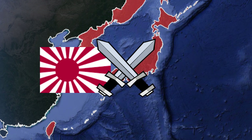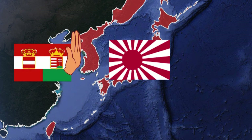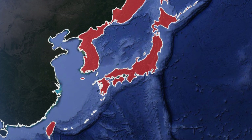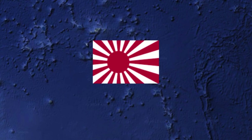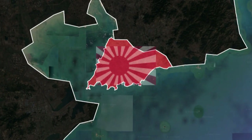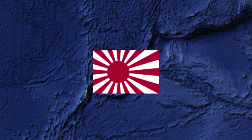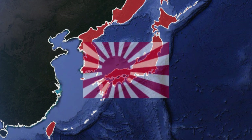Japan would also declare war on Germany's ally, the Austro-Hungarian Empire, two days later, following Austria-Hungary's refusal to remove its warships from Chinese waters. These declarations of war would begin Japanese involvement in the First World War, leading Japan to further expansion with the capture of the Marshall Islands and the Mariana and Palau Islands, dragging the Japanese further down the path to attempting conquest of all East Asia.